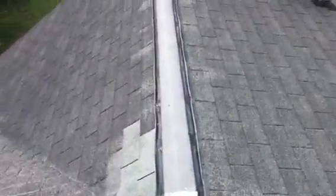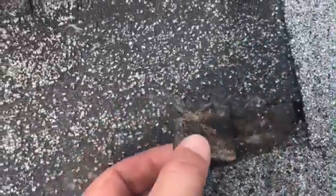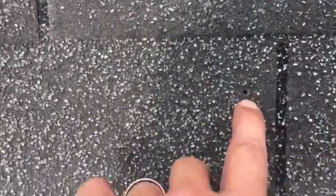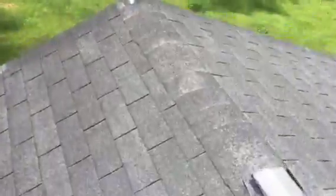Over here you can really just see how worn out these old shingles are. That's the old shingle and you can literally see right through it because it's so deteriorated. There's a newer shingle from a repair and you can see the difference. Even that one right there — that's a hole worn right through the shingle. So yeah, it's definitely time.